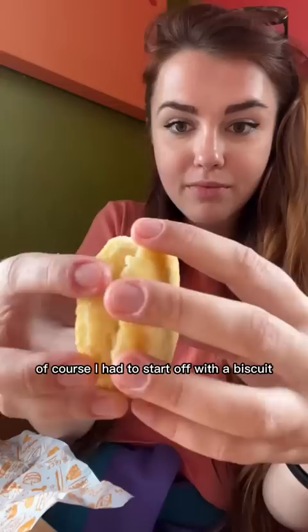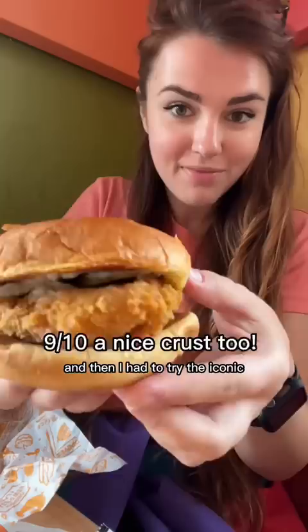Only eating at Popeyes for a full day. So for breakfast, I had to start off with a biscuit — I heard you're supposed to add honey, and oh my gosh, you guys, it was so warm and soft.